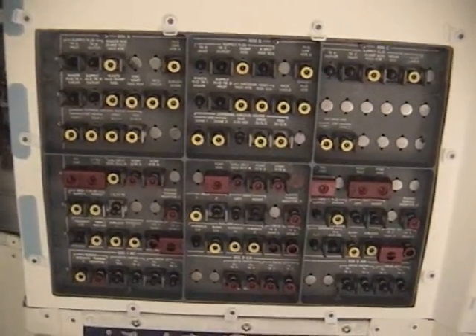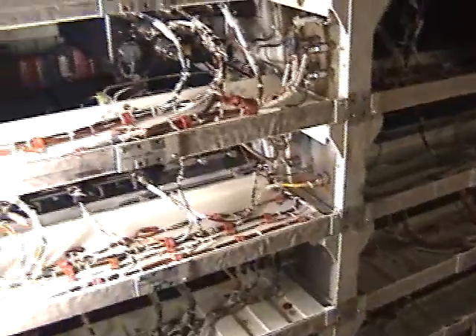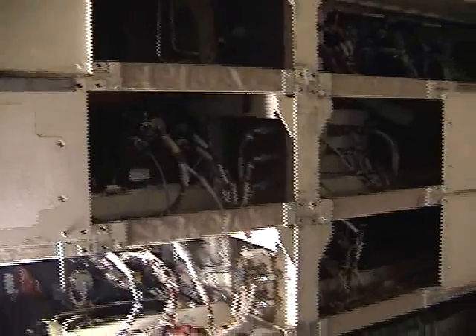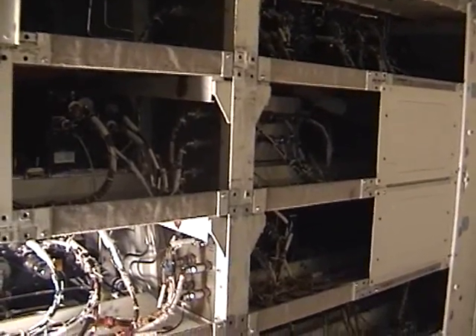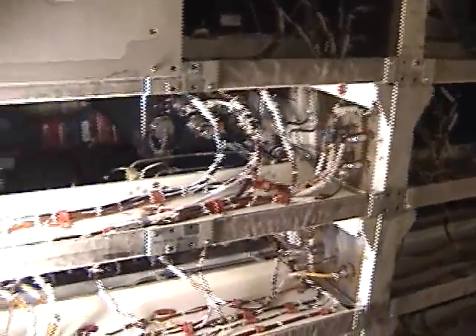There are approximately 74 avionics boxes here in the crew module — FA-1, FA-2, FA-3, back here in the corner. Some are air-cooled, some are static, meaning they don't require any type of cooling whatsoever. Some are water-cooled — they sit on top of a cold plate that circulates water in a box to cool the avionics.